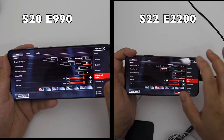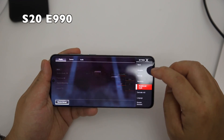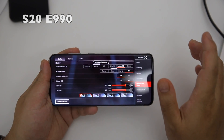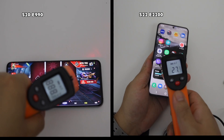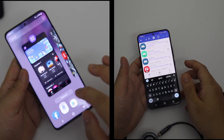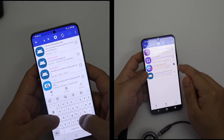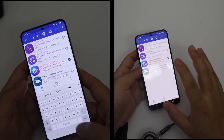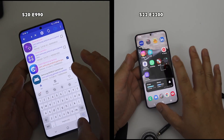On both devices, most of the graphics options are available. However, the highest original graphics setting is only available on the S22. Both devices are in normal condition and have the same setup. I always make sure to disable Samsung Game Optimizing Service — you should always disable it. At this time, GOS is disabled on both devices.